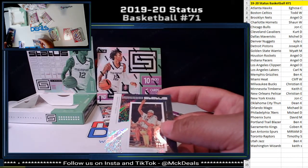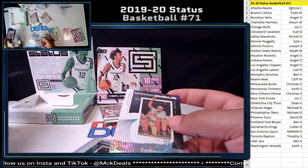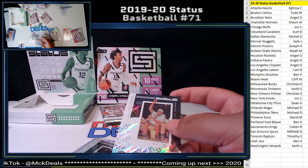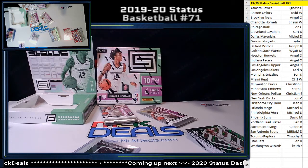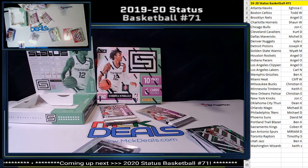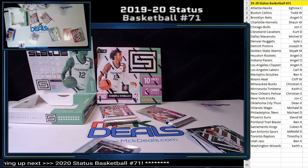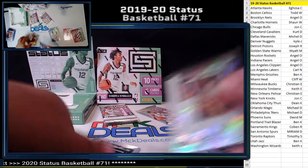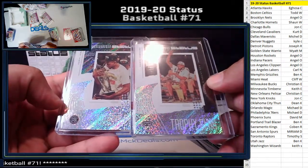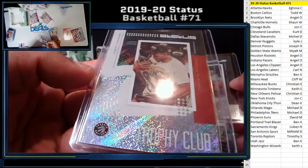Is it the exact same card? No, they're different — this one's for the Spurs. How awesome! Two Kawhis, two different teams — one to the Spurs and one to the Raptors. Awesome.